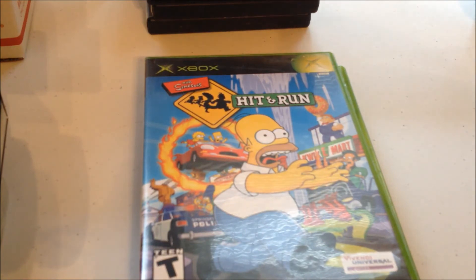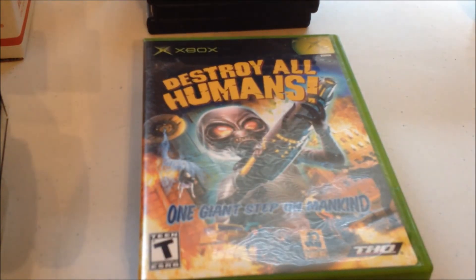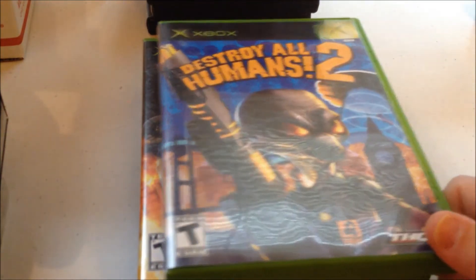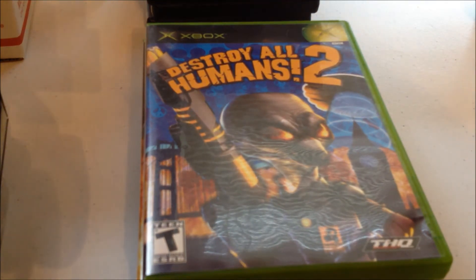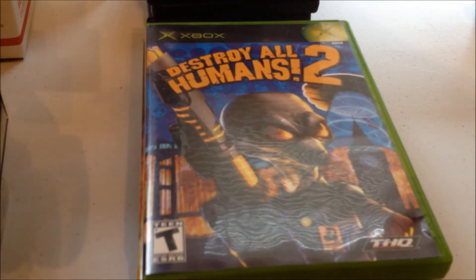I was at Disc Replay and I found Destroy All Humans and Destroy All Humans 2 for Xbox. I have these on PS2, but I really like Xbox so I decided I wanted them. I paid $10 in credit for the two. It's stuff I can't get rid of anyway, so I trade it in there. They actually give pretty good credit at Disc Replay — much better than GameStop. So I just made it work for me in a different way.